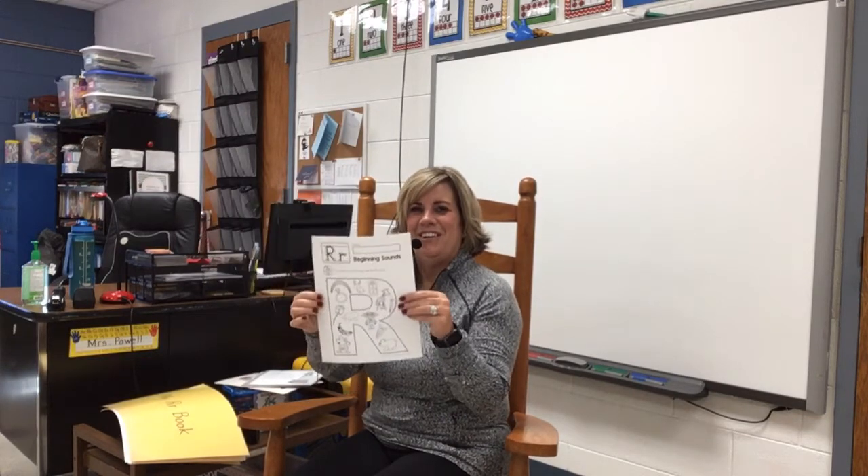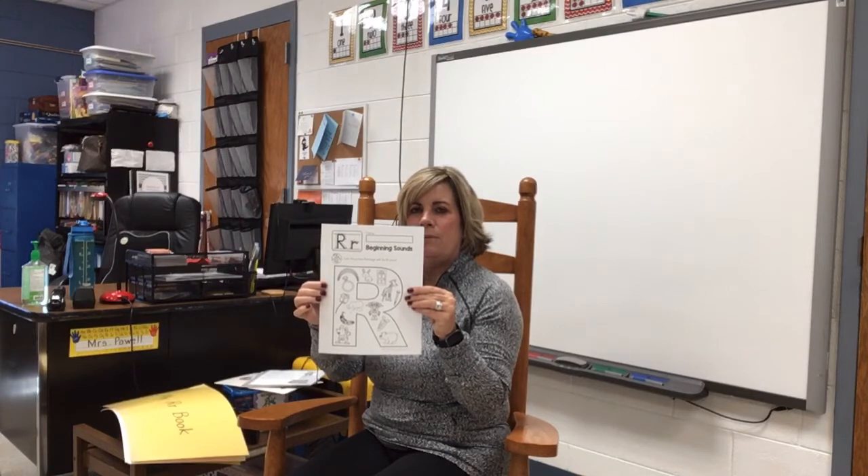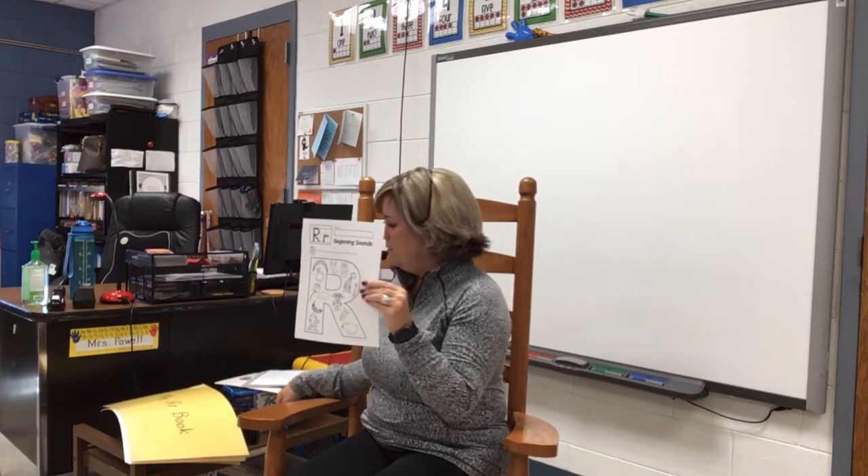Your directions are to color the pictures that begin with the R sound. I heard an R at the beginning of rainbow, ring, rabbit, robot, rain, rose, and ripe. Alright boys and girls, color the pictures that begin with the R sound. If you have any questions, let me know.